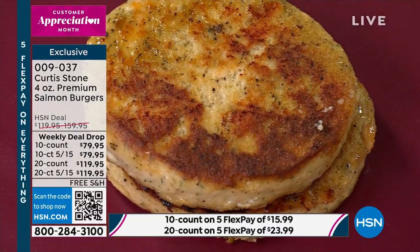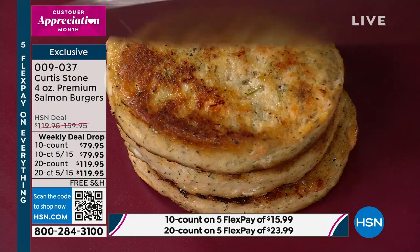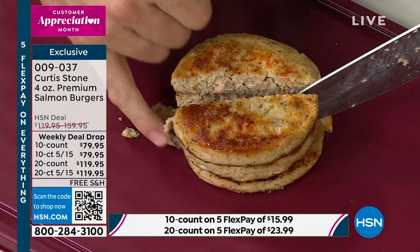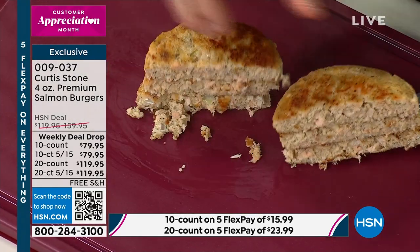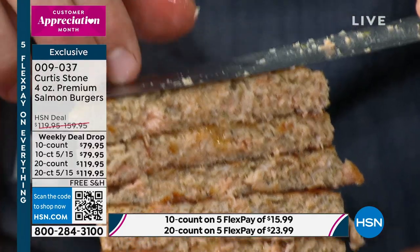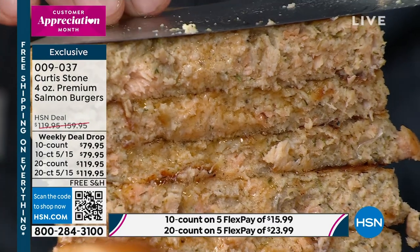I'm going to cut through these ones and show you what they look like on the inside. Watch how delicate it is — as I cut through it, you can see how it starts to break a little. That's exactly what I want — I want this to be really, really delicate. Look at how juicy these are — you can see the spices in them, and the chunks of salmon.